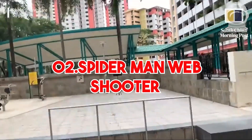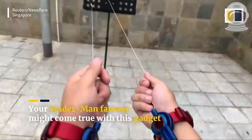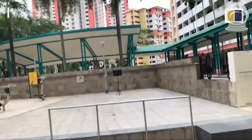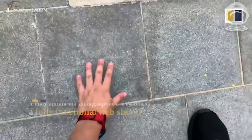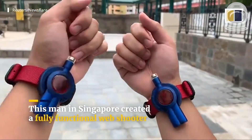2. Spider-Man Web Shooter. This replica of Spider-Man's web shooter is based on the design from the Spider-Man Homecoming movie. It shoots water instead of webbing, but it still looks cool and is a fun way to pretend you have Spider-Man's powers. You can find it on Amazon for around $20.